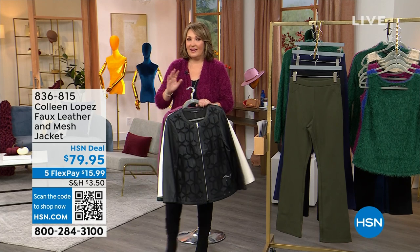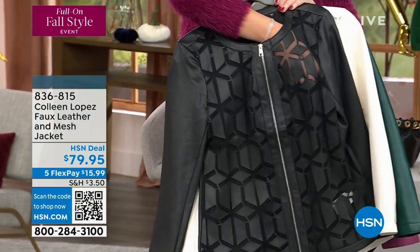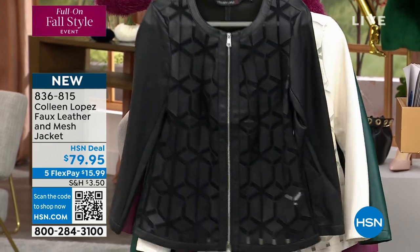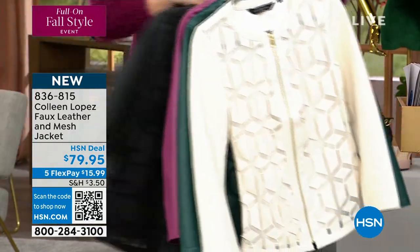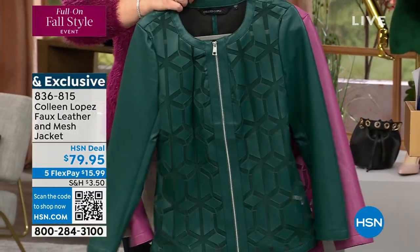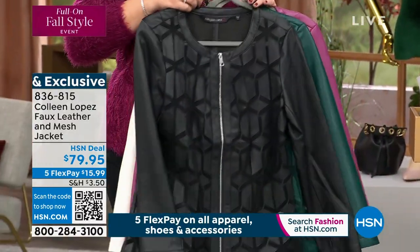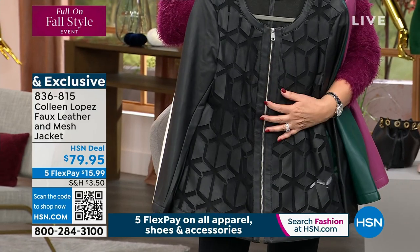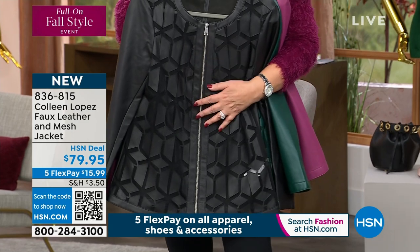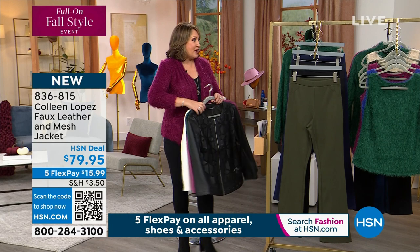A couple things to watch for — we have lots of goodies in this show. This is a brand-new jacket. I just love it. It's done in faux leather and has this gorgeous mesh cutout detail. I love this jacket — it's brand-new. We have all of these beautiful colors: an ivory winter white, a mallard, an orchid color, and everybody's favorite black. It's a gorgeous jacket. It has a zip up the front, true to size on the fit. It's $79.95, brand-new. We'll talk about this one coming up a little bit later in the hour — I just wanted you to have a little peek.